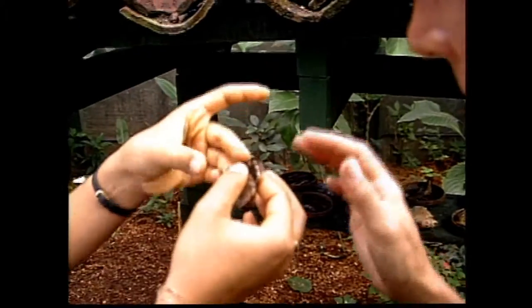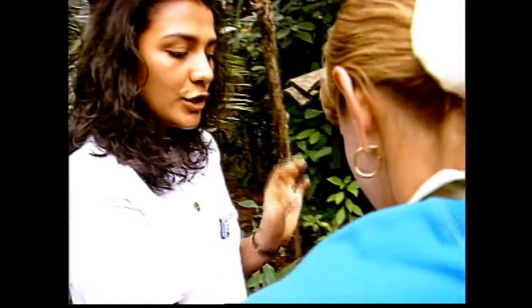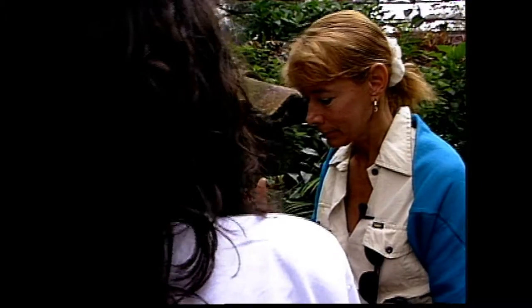When you wipe some of that off, does that hurt them? Well, you take off some of the scales that make the color of the butterfly. So that's why you have to be careful holding them close to the body. You just take off some of them. If you take a lot of them, the butterfly will get weak and it's going to be really hard for them to fly.